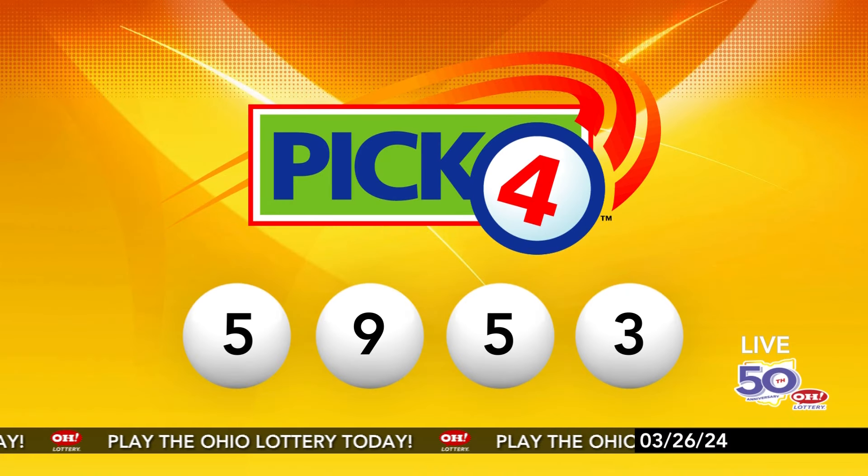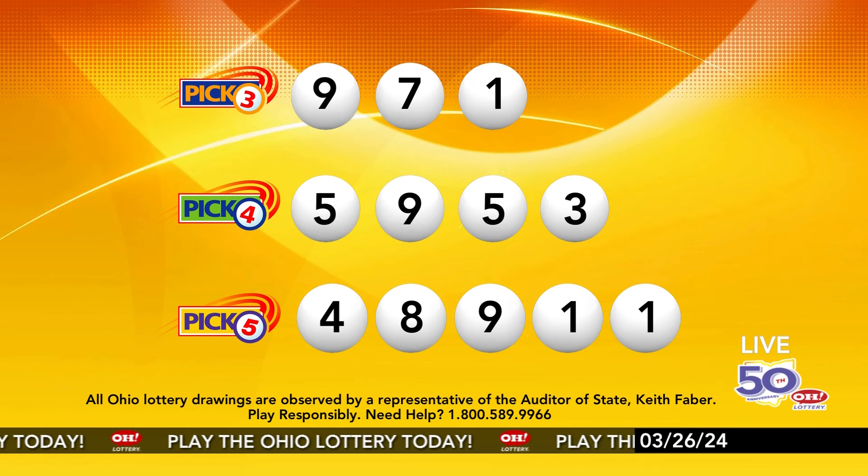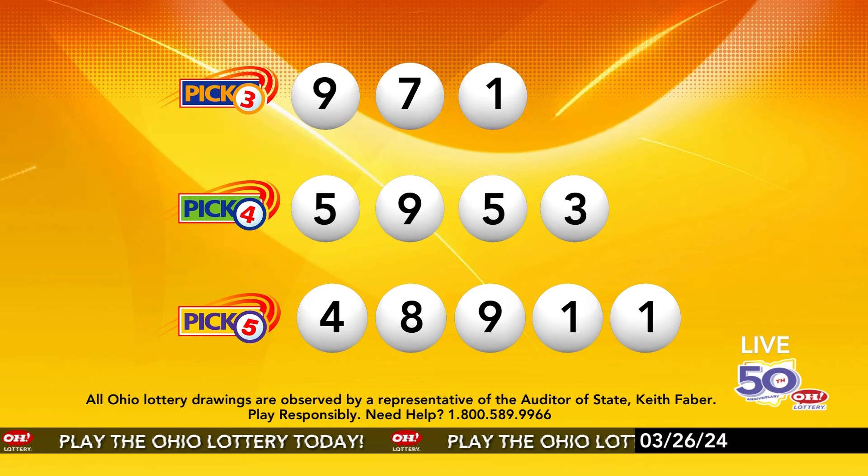And now the winning Pick 4 numbers: first up is a five, next a nine, next a five, and finally a three. So today's midday Pick 4 numbers are five, nine, five, three.